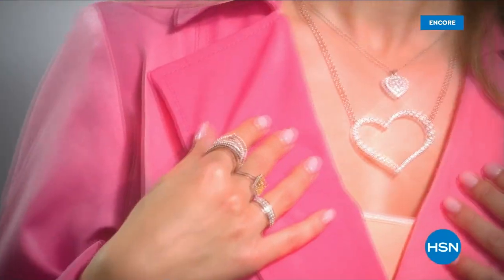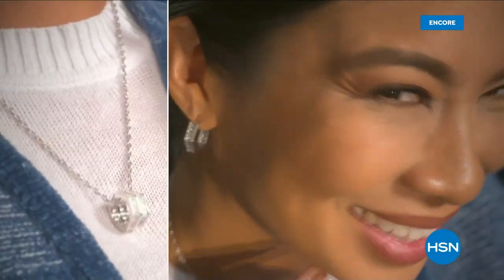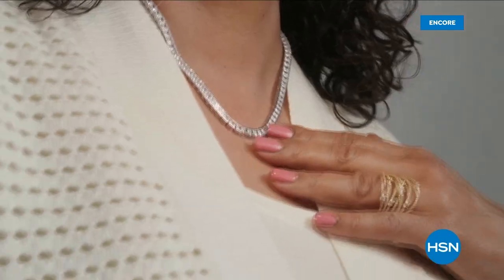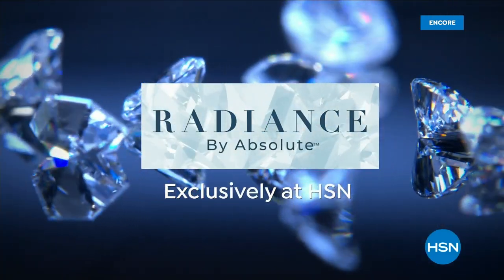Precisely cut and meticulously set. Showcase your personal style with classic, modern, current, and on-trend designs infused with the beauty and brilliance of simulated diamonds. It's your time to shine. Discover Radiance by Absolute, exclusively at HSN.